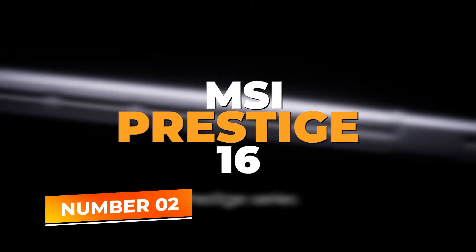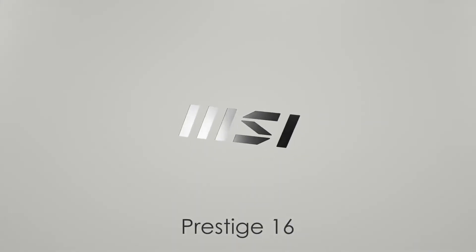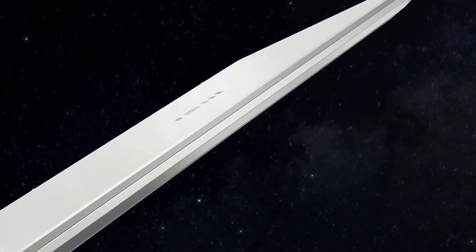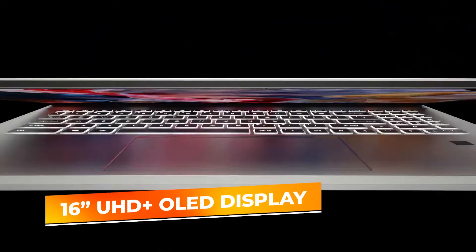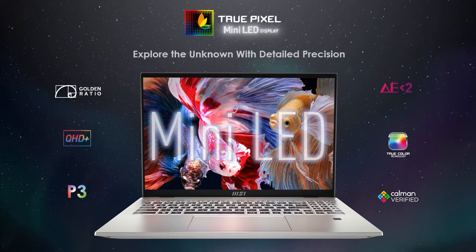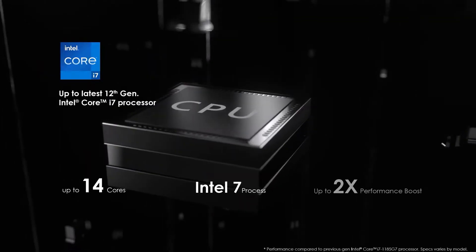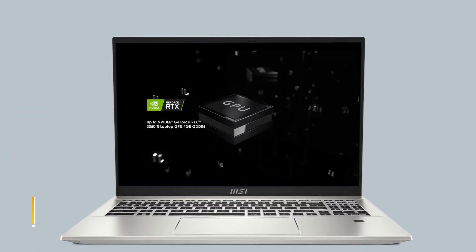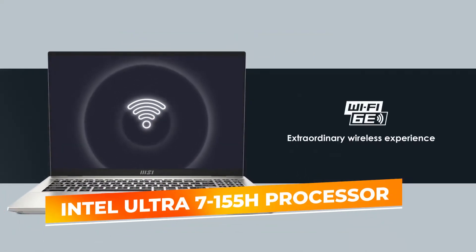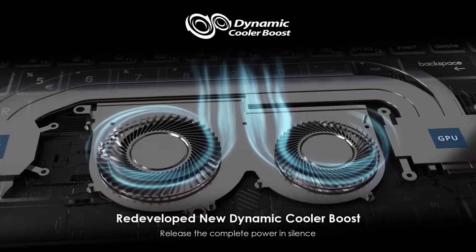Number 2: MSI Prestige 16. Sliding into the number 2 spot, we have the MSI Prestige 16 AI Evo, a sophisticated choice for developers who demand top-notch performance paired with stunning visuals. This laptop features a 16-inch UHD Plus OLED display that offers breathtaking color accuracy and detail, making it ideal for both coding and creative work such as graphic design or video editing. At its core, the MSI Prestige 16 AI Evo is powered by the Intel Ultra 7 155H processor, ensuring smooth and responsive performance even under the most demanding development tasks.